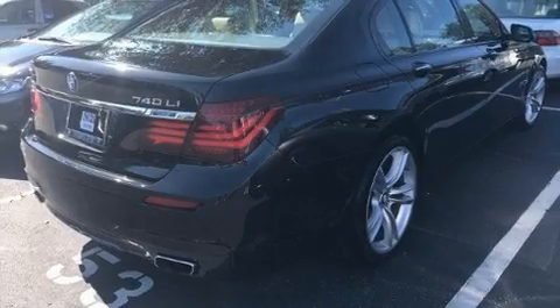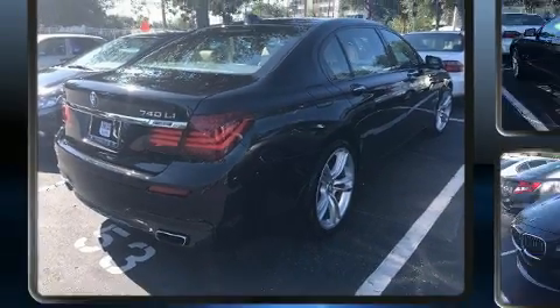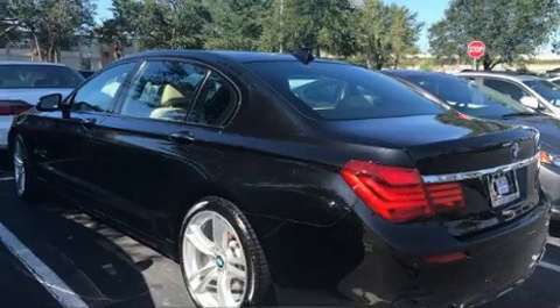Climb inside the 2013 BMW 740 Li. This four-door, five-passenger sedan just recently passed the 50,000 mile mark.